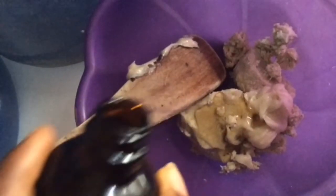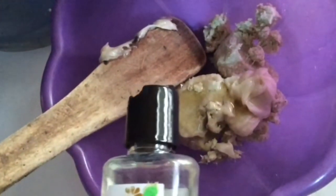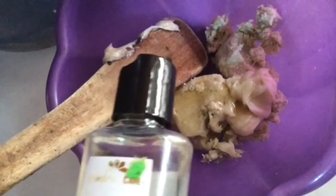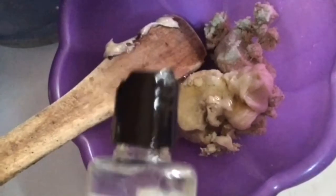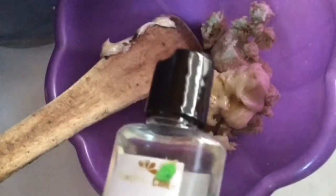I'm just eyeballing the measurements — nothing too serious. Next is our vitamin E oil. Vitamin E has the ability to work as a sunscreen by absorbing UVB light — the nasty spectrum of sunlight responsible for burning and aging the skin. Vitamin E also hydrates the skin and is a strong antioxidant and anti-inflammatory. I'm putting in the quantity I feel satisfied with.